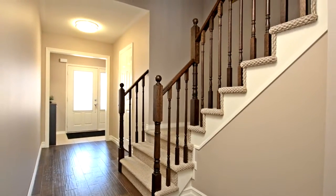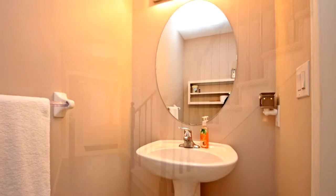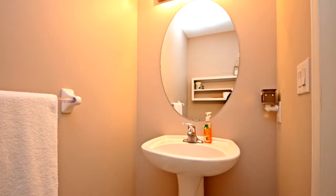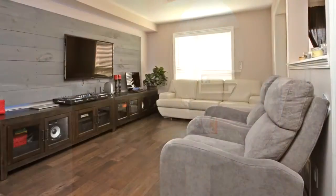Walk-in closet organizer 2016. House freshly painted. Interlocked front and back patio. Fully fenced yard and backsplash. This house shows pride of ownership — you won't want to miss this listing.